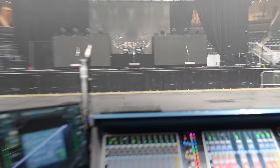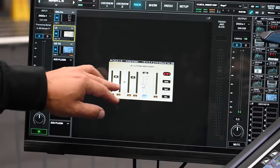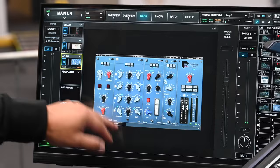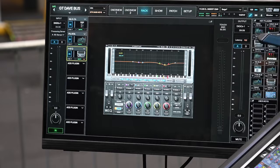On my master bus I have two of my favorites: the SSL bus compressor, which is here in front of me, and also a little bit of an L2 — but I'm not doing much to be honest, just to keep the ceiling in check. And the DG Master EQ chain, because I'm only using the EQ portion. I really like the way it sounds — it's super silky smooth, and it does add something like a flavor to the mix.